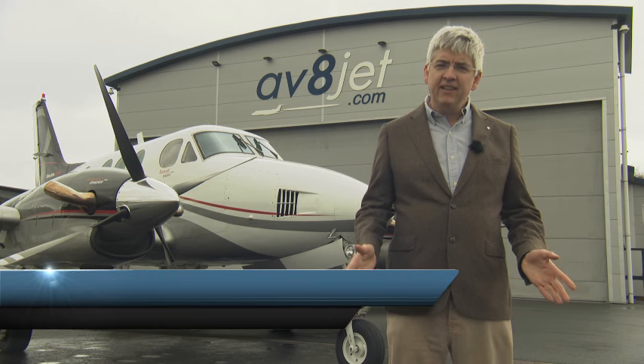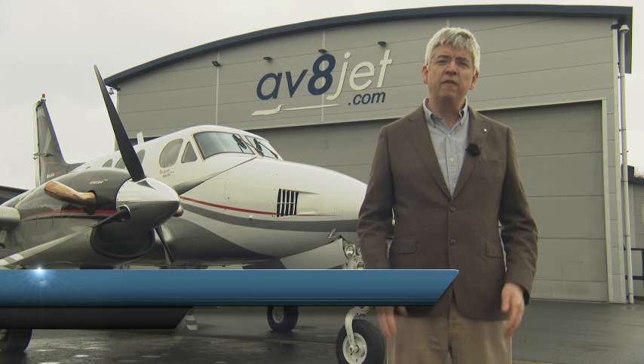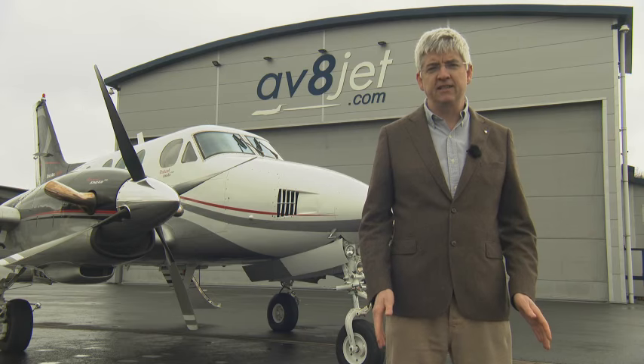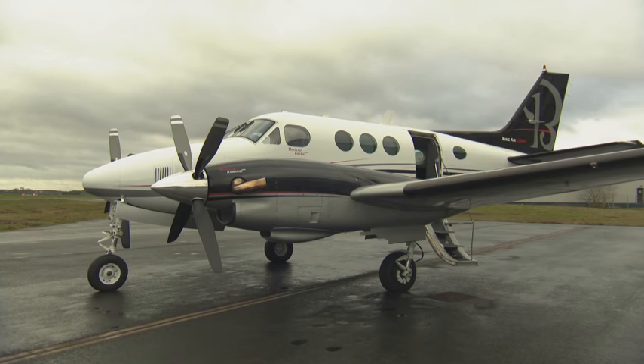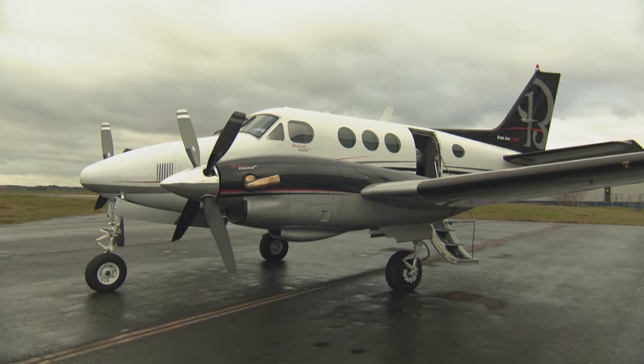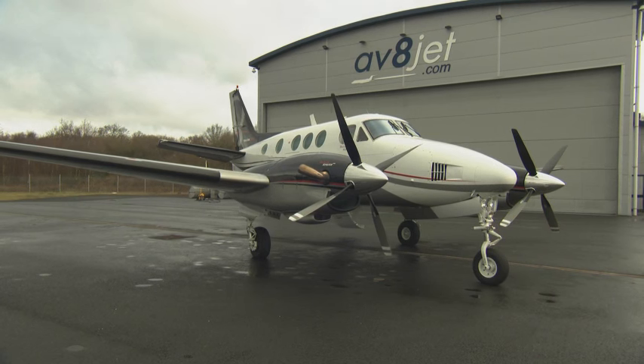So you have a budget under a million dollars and you want the best aircraft you can buy for your money. The Beechcraft C90 was introduced more than 50 years ago and has had many improvements and developments since. This 1981 model has spent its life in the United States before heading to Switzerland in 1995 and the United Kingdom since 2013.